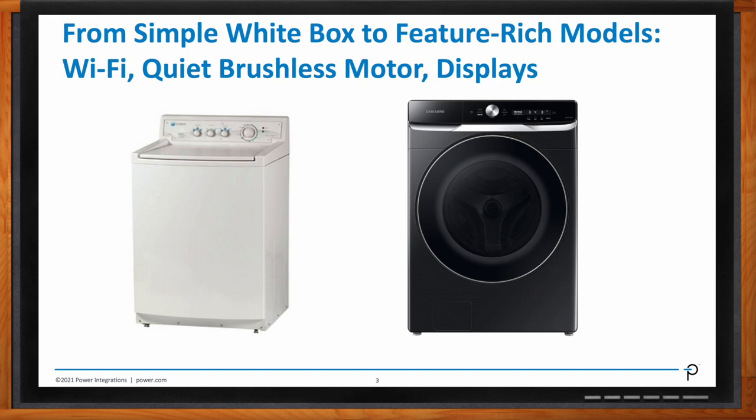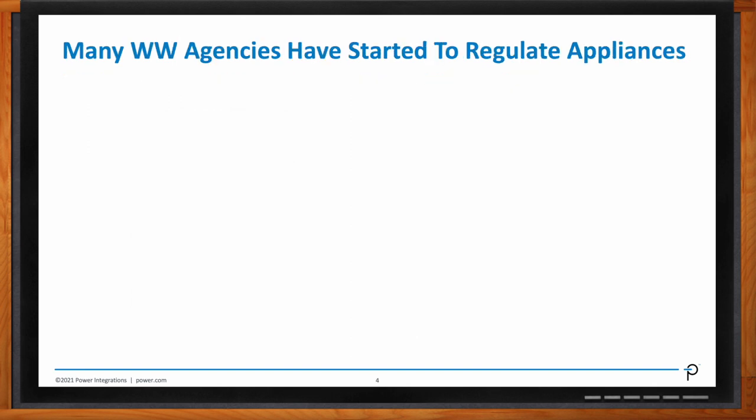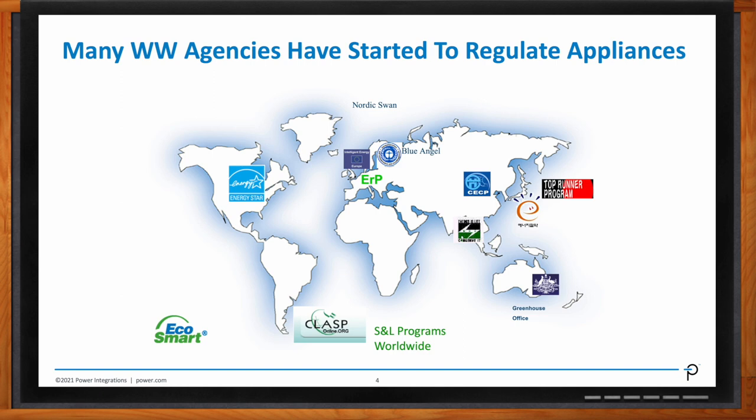Silvestro, how are appliances regulated? I know about ENERGY STAR here in the United States, but what about the rest of the world? Yeah, the rest of the world is also taking care of this because they are seriously worried about the energy usage of all these appliances. In particular in Europe, they have ERP regulation that covers not only the global efficiency of appliances, but also standby. Because most of the time, for example, you have a washing machine that you leave running and there is power being wasted. China has put regulation for microwaves to stay below one watt in standby. There is Korea, Australia — all worldwide, they are taking serious consideration of the problem of appliance energy use.